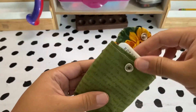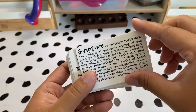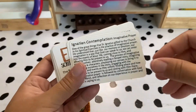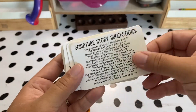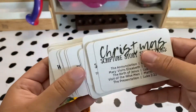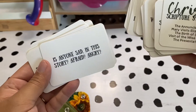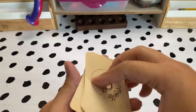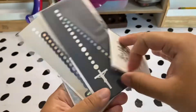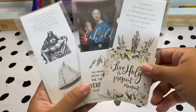I am so excited to use these Scripture conversation starter decks from Good Portion Co. They're a really great way to get our kids involved in Scripture, talking about it and getting immersed in the word of God. I love all these prompts. Our kids always ask tons of questions about Bible stories, so this is a great way for them to get involved and more deeply contemplate the word of God.